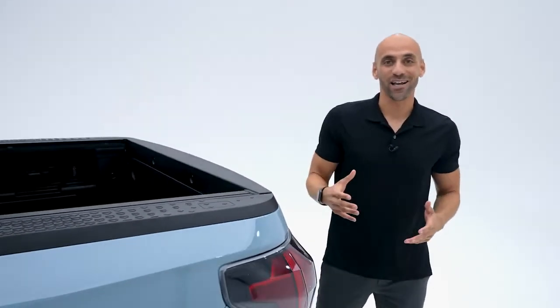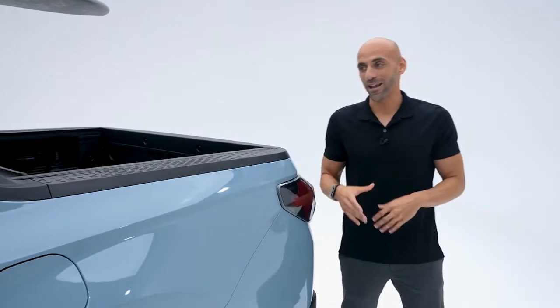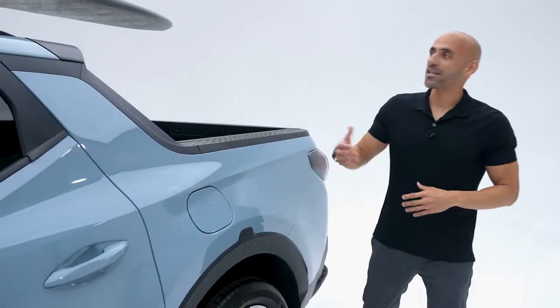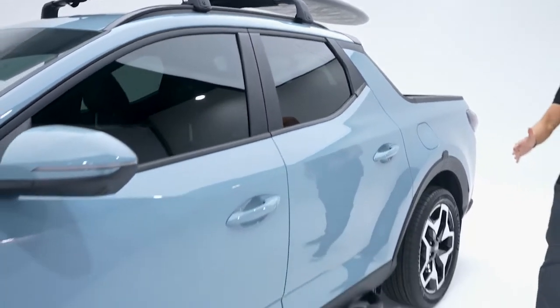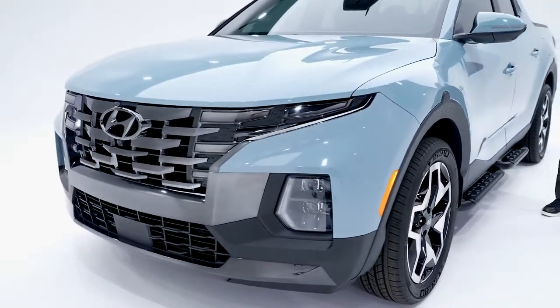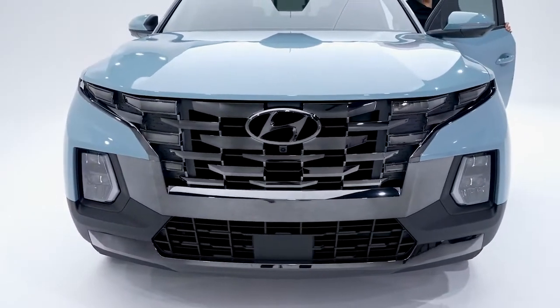We're so excited about the freedom that Santa Cruz will bring to your journey, and its one-of-a-kind design is at the top of its game. The sporty and capable look of Santa Cruz says confidence with its spirited profile and powerful stance. Available features you can add on include roof cross rails, side steps, and mud flaps.